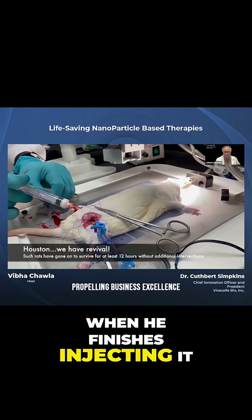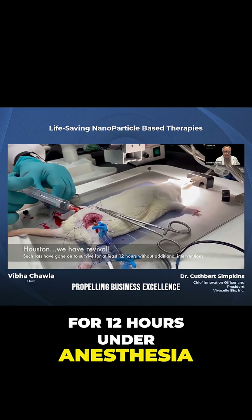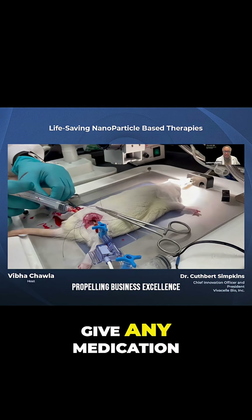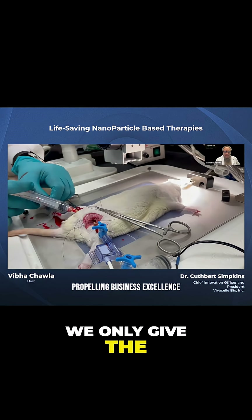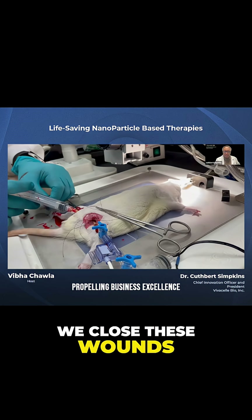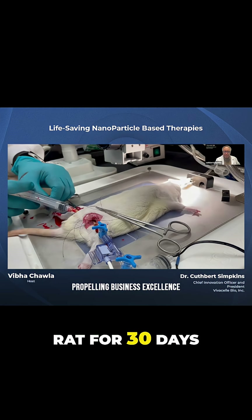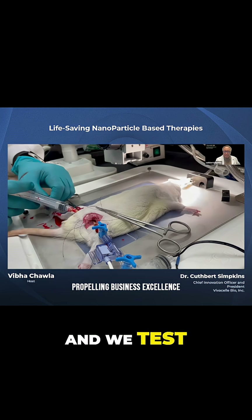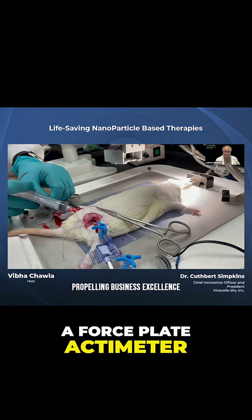When he finishes injecting it, we observe the rat for 12 hours into anesthesia. We don't have to give any blood. We don't have to give any medication. We only give the rat our product. And then after 12 hours, we close these wounds and we observe the rat for 30 days. We test the cognitive function with a Y-maze and we test the motor function with a force plate actimeter.